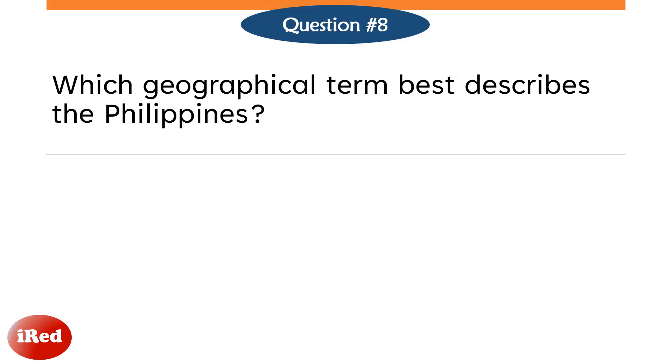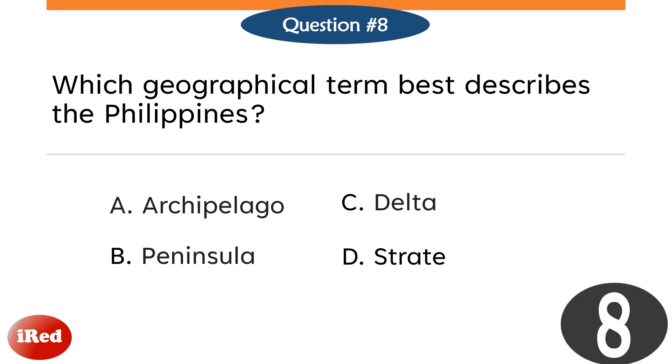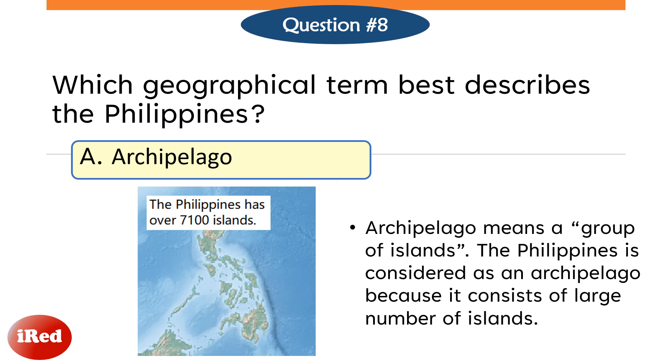Question number 8. Which geographical term best describes the Philippines? Letter A, Archipelago. Letter B, Peninsula. Letter C, Delta. Or Letter D, Strait? The correct answer is Letter A, Archipelago. Archipelago means a group of islands. The Philippines is considered an archipelago because it consists of a large number of islands.